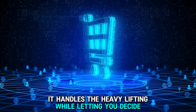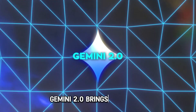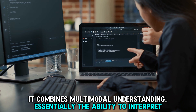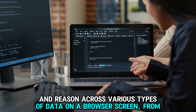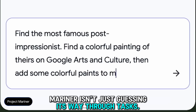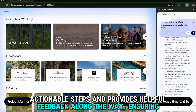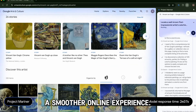Mariner handles the heavy lifting while letting you decide what actually gets purchased. This is where Google's ambition to create a universal assistant becomes clear. Gemini 2.0 combines multimodal understanding — the ability to interpret and reason across various types of data on a browser screen, from pixels to text to interactive elements — with advanced reasoning. Mariner methodically breaks down complex instructions into smaller, actionable steps and provides helpful feedback along the way.